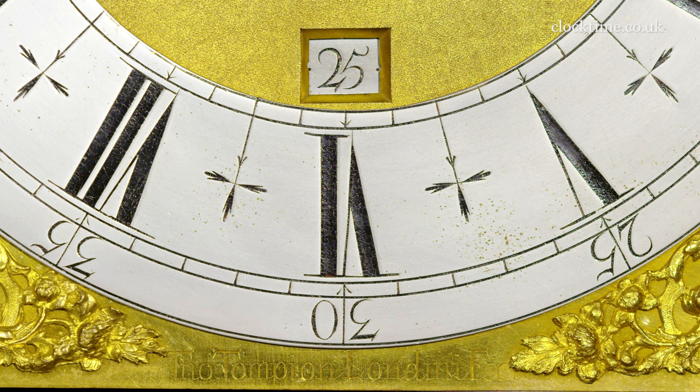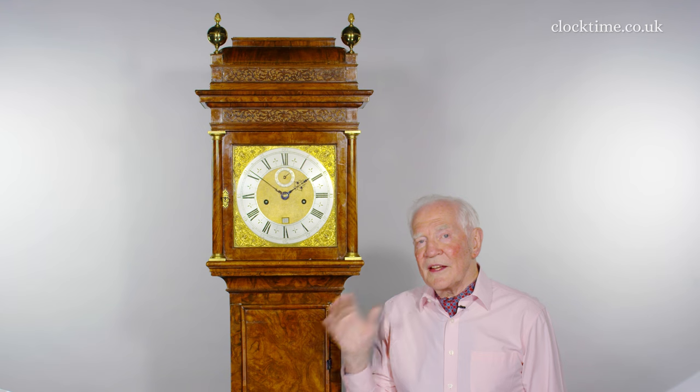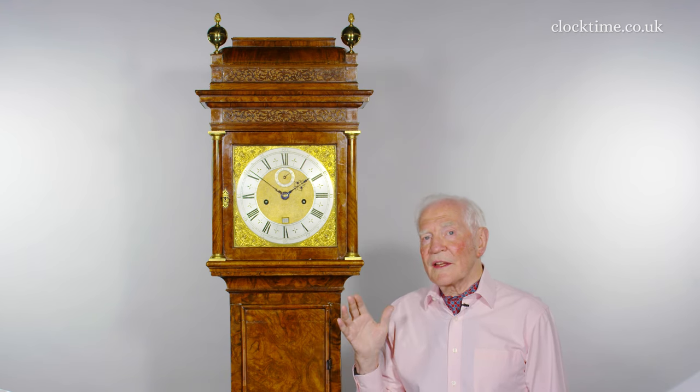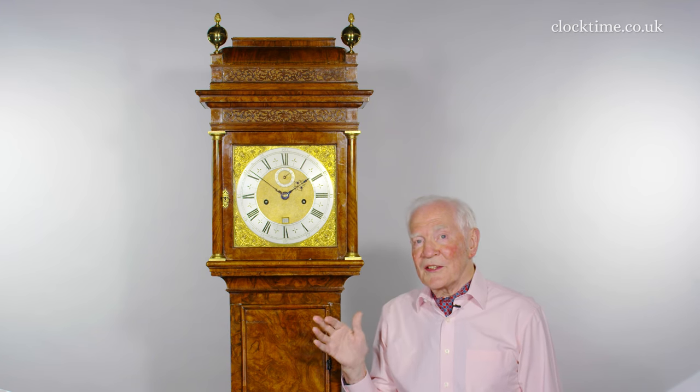Because there are a few invoices within the Tompian series and the numbers then fit in, it's possible to date the clocks fairly accurately against the numbering, and number 333 was made about 1699.